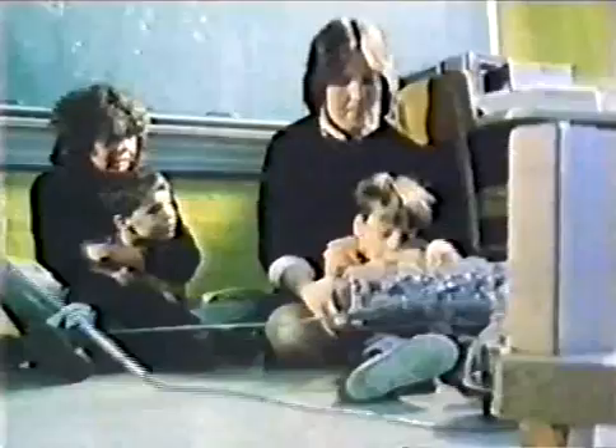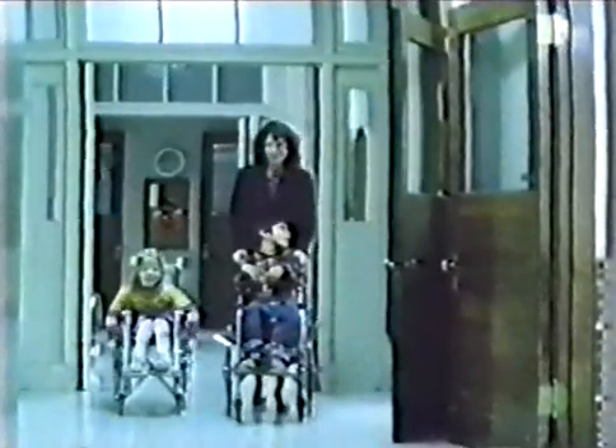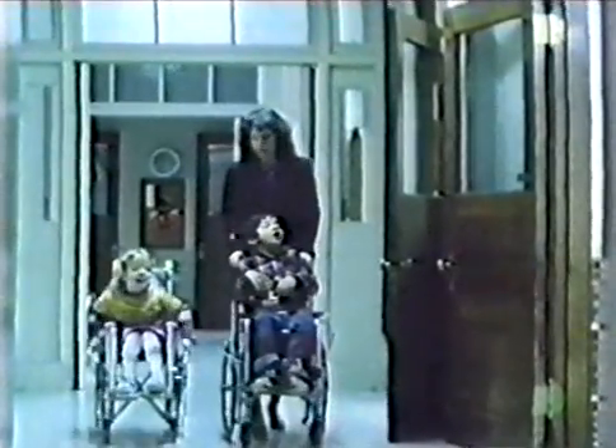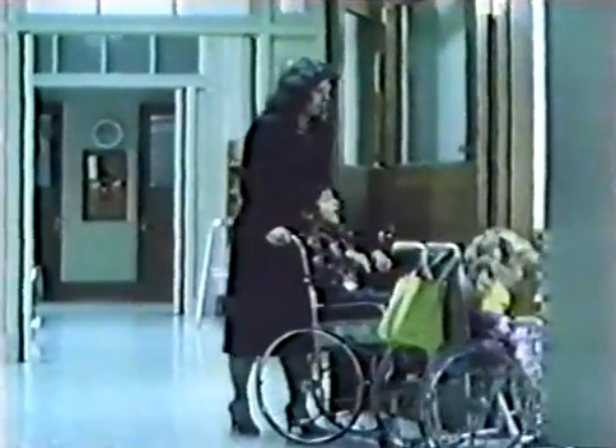Watching these children tackle the problem of how to knock the tower down gives us an idea of what is going on in their heads. Children like these have very little opportunity to express themselves or share a new engaging activity. The computer environment releases trapped intelligence — it gives these children a way of not keeping everything in their heads.